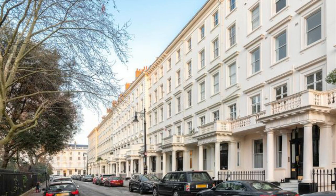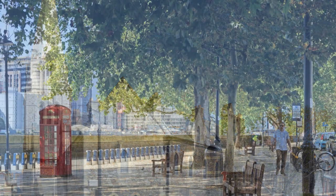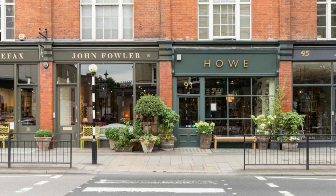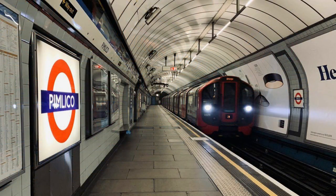With over 350 grade 2 listed buildings and churches, the area retains a classic and pristine feel, while a selection of chic restaurants, cocktail bars, and high-end hotels offer modern lifestyle and amenities. Pimlico is extremely well connected for transport, meaning you can get around the capital effortlessly.